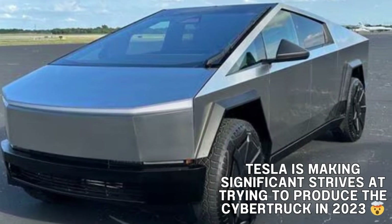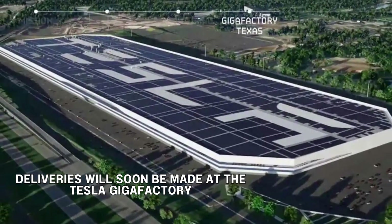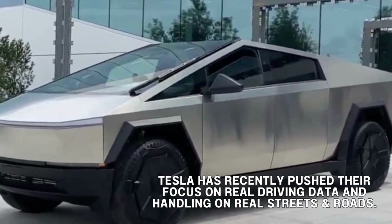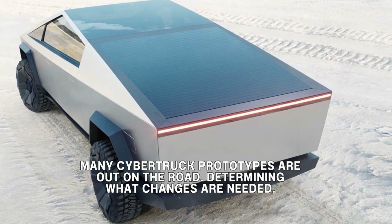Tesla is making significant strides toward the production of its highly anticipated Cybertruck at Gigafactory Texas, indicating that deliveries may not be far off. In recent months, Tesla has been diligently working on the Cybertruck project, with a focus on early-stage validation, public road testing, crash assessments, and the creation of impressive prototypes.